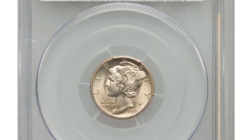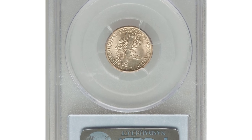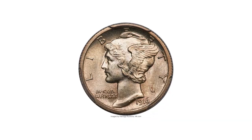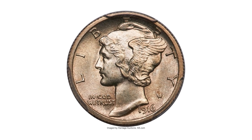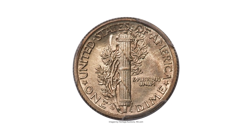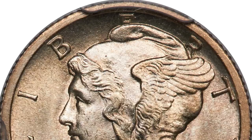This coin is one of the most expensive 10 cents sold this year — the 1916 Mercury Dime in mint state 66 with full bands, rarely encountered in this superior grade. The 1916 Mercury Dime has always been the key to the series and one of the most sought-after coins of the 20th century.